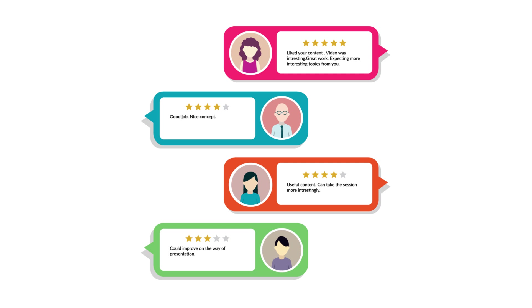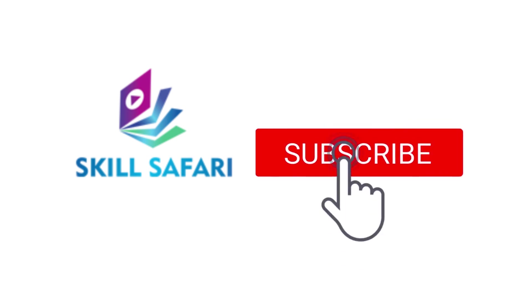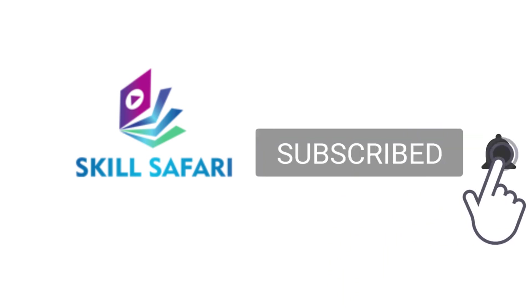If you have any doubts regarding this content, please let us know in the comment section. Do like, share, and subscribe to Skill Safari, and don't forget to click the bell icon for instant updates.